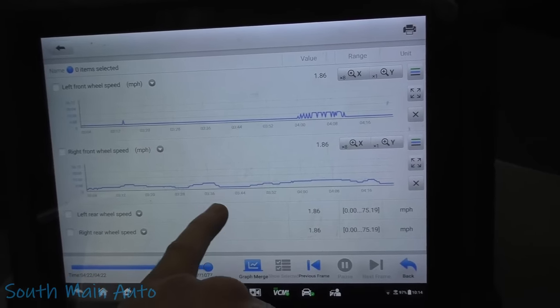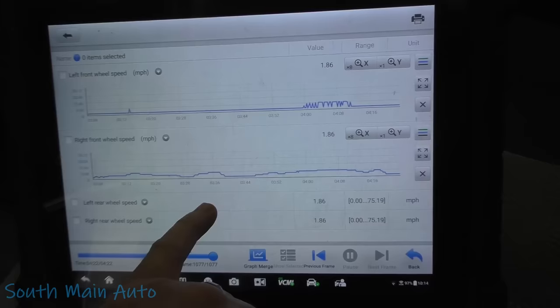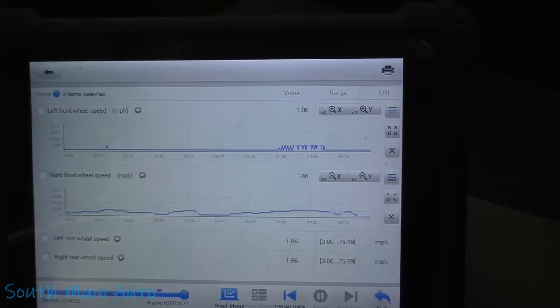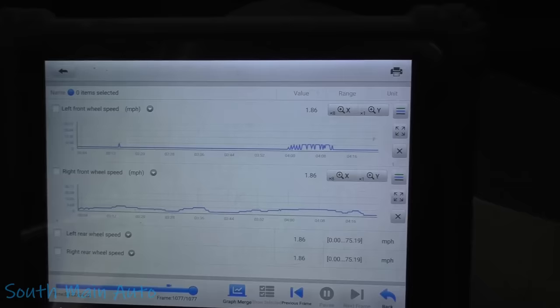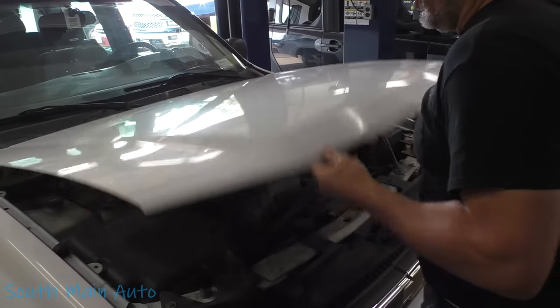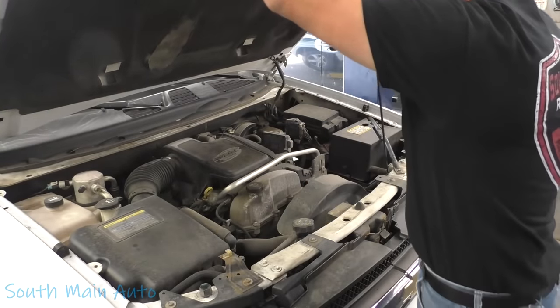The right front isn't responding as quickly as the rears, but it's below three miles an hour when it does — I doubt that's going to cause any issue. The left front is definitely the main concern here. Using that record function on the scan tool is pretty handy for situations like that.